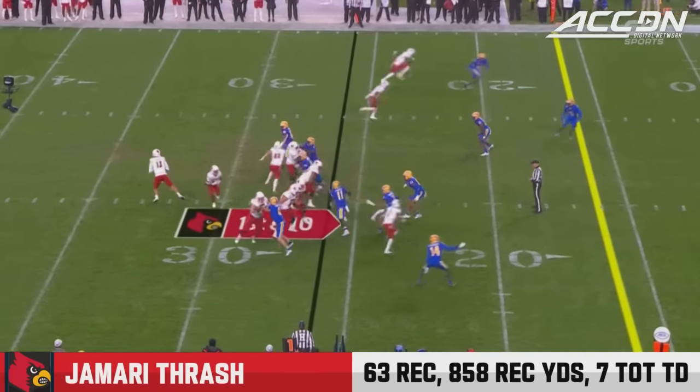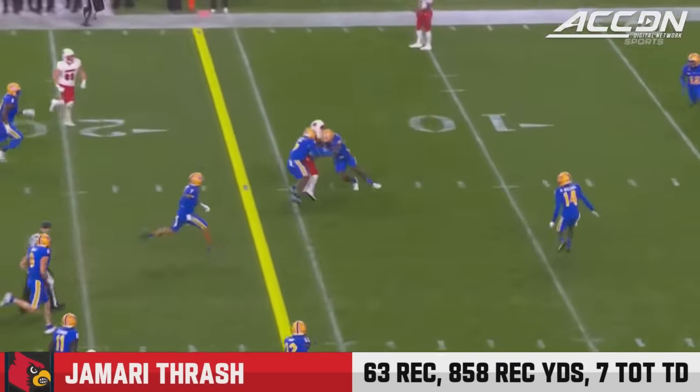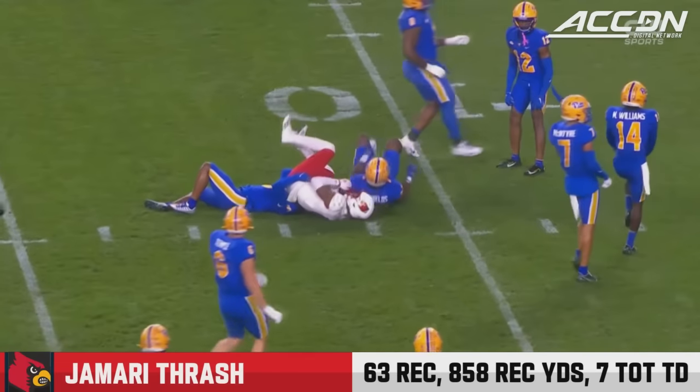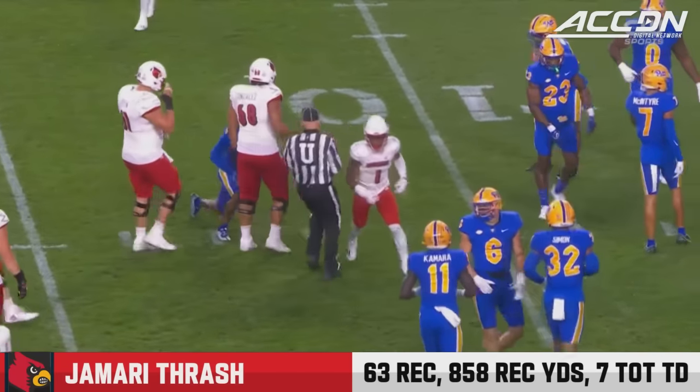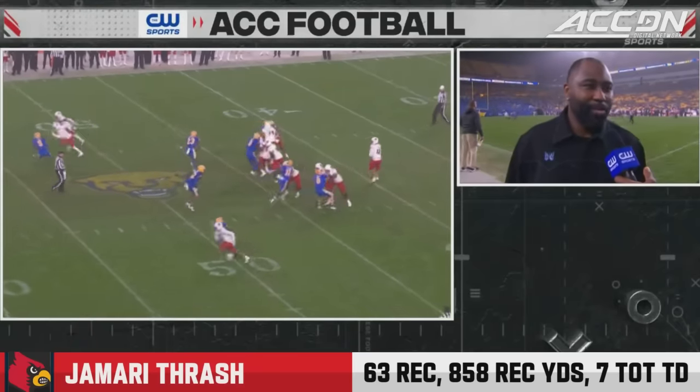Hardly practicing at all the last few weeks, just out there playing — it's been banged up. Plummer has an open man at the 20. Thrash adjusted to the pass, and it's another first down, down close to the 12-yard line of Pitt on the throw by Plummer.